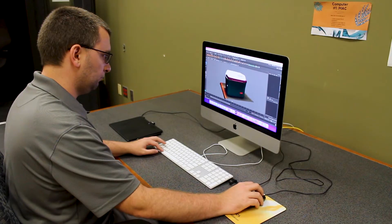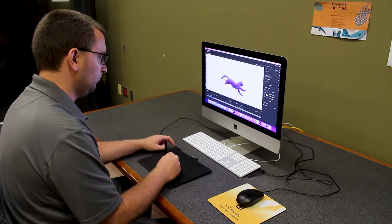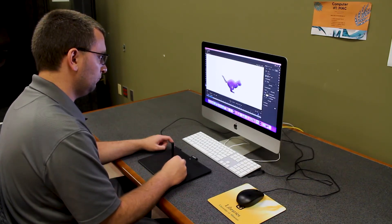If you're interested in three-dimensional design and digital art, we have 3D modeling software and other digital art software on our computers. You can also check out our Wacom tablet and use it with design software like Adobe Photoshop and Adobe Animate.